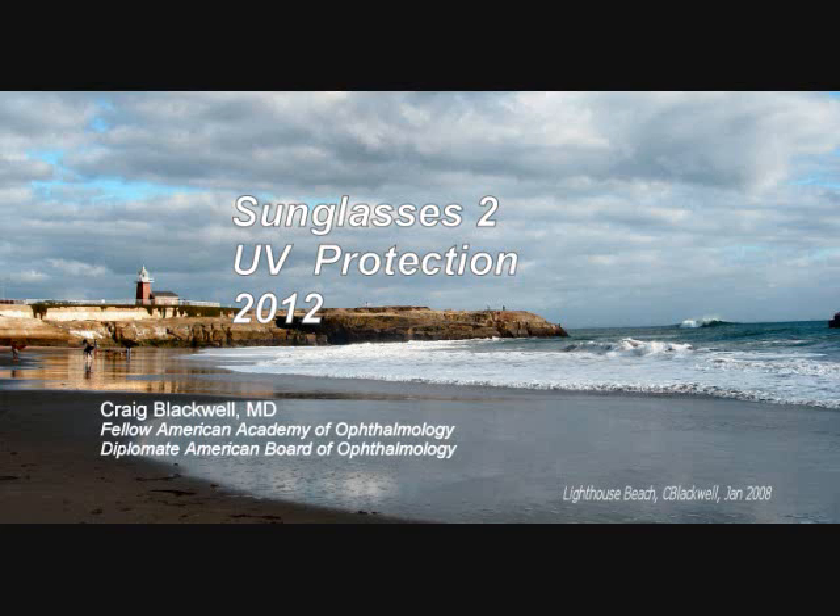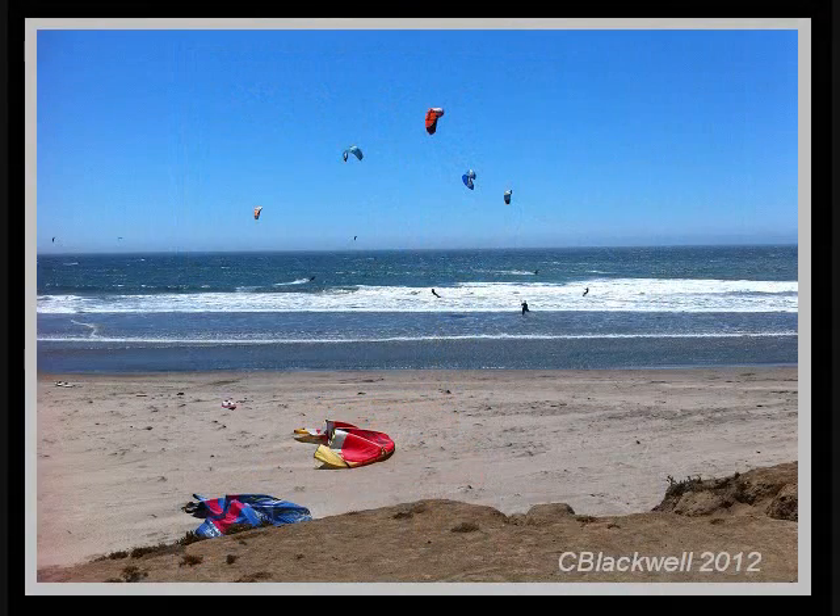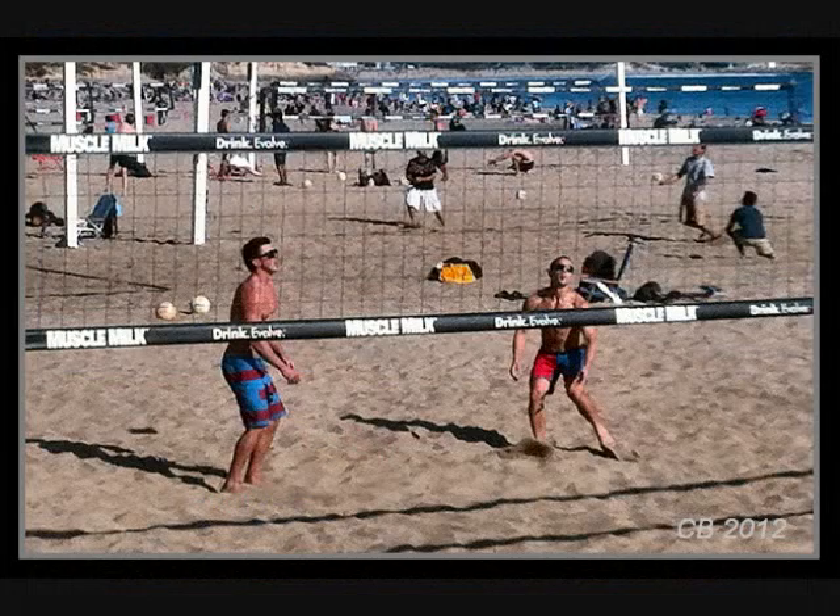In this video, we will take a look at the potentially harmful effects of ultraviolet light and discuss how to protect yourself. Hello, my name is Craig Blackwell. I'm an ophthalmologist practicing in Santa Cruz, California. Living beside the Pacific Ocean, I get a lot of questions about sunglasses regarding both comfort and protection.